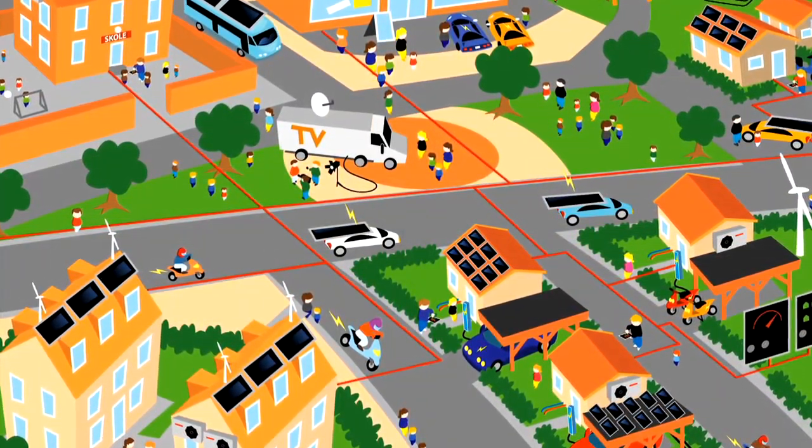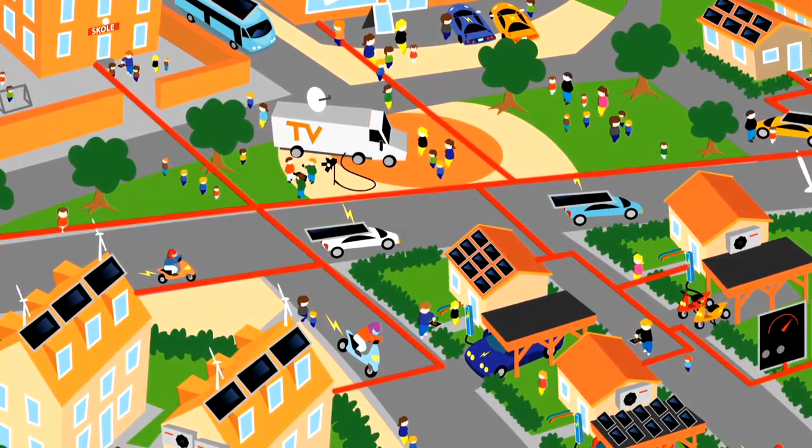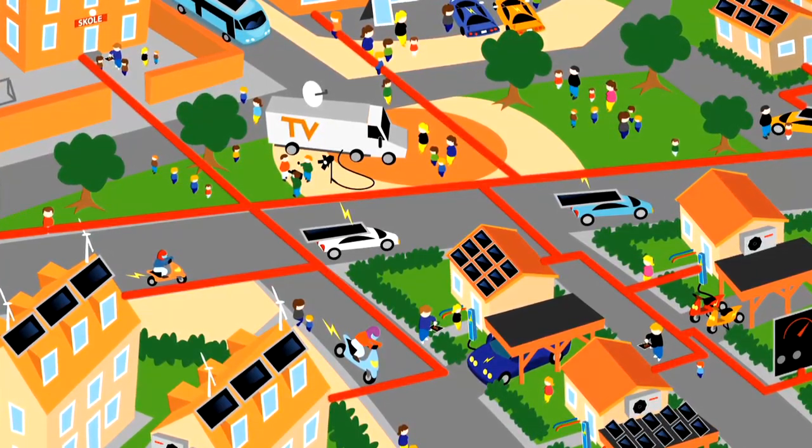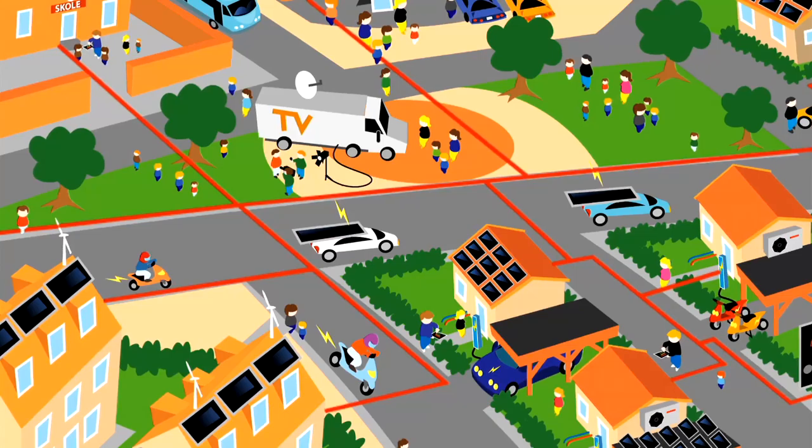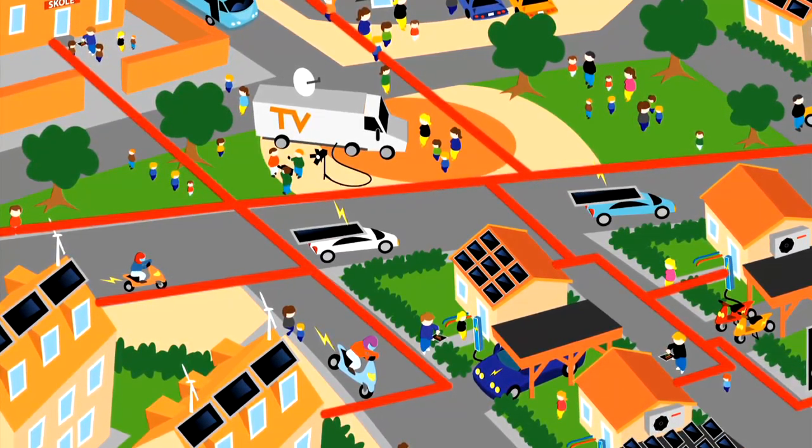A major goal of the project is development of intelligent software. In a smart grid, this software can control and adjust the equipment according to different parameters, such as the local weather forecast.